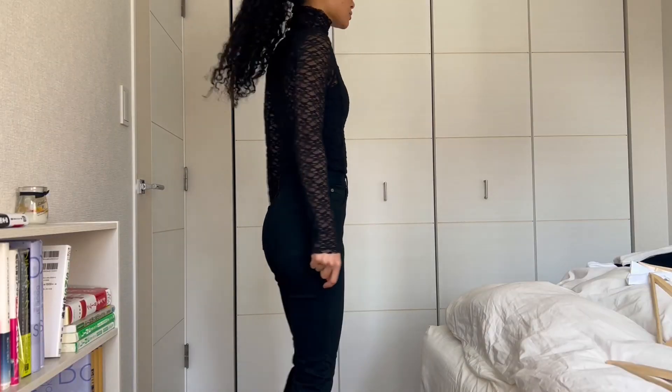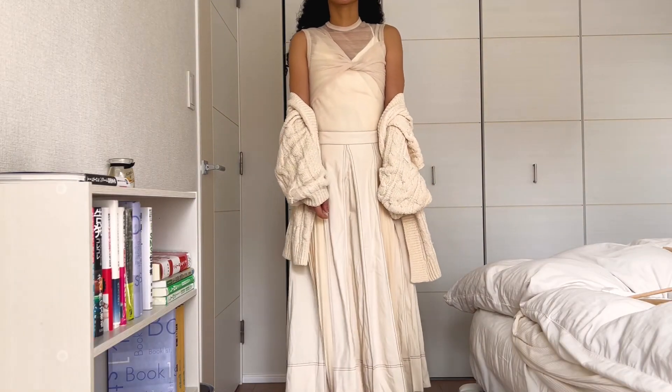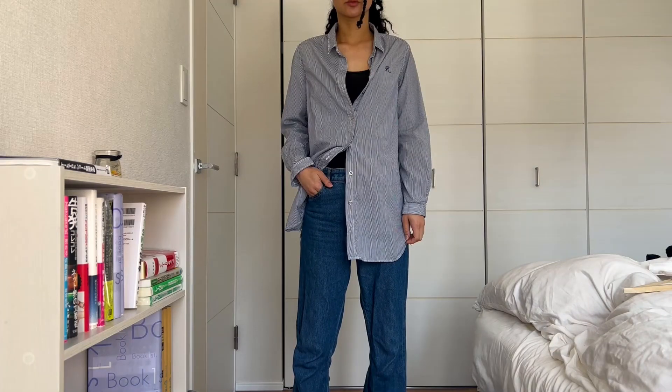And those are all nine outfits. This is my first time making a lookbook and I realize that I'm definitely missing some pieces in my wardrobe like sweaters, cardigans, and outerwear. But what are you all excited to wear this spring? Leave a comment down below and maybe I'll see you in the next video!